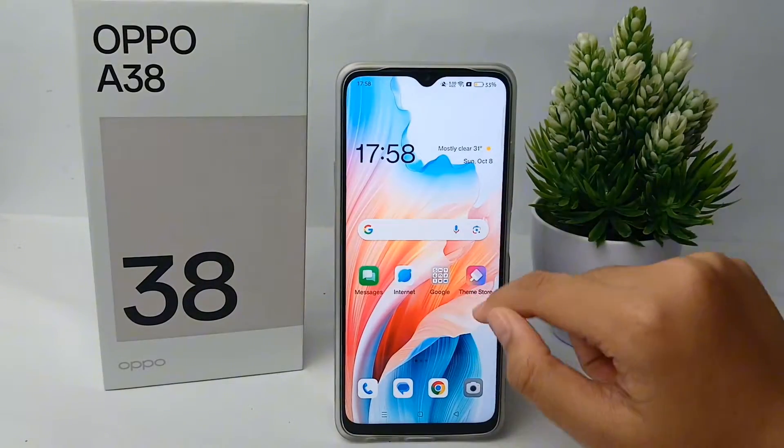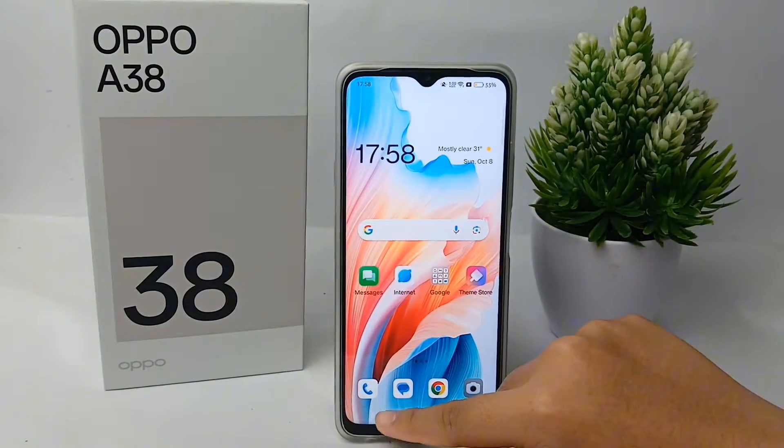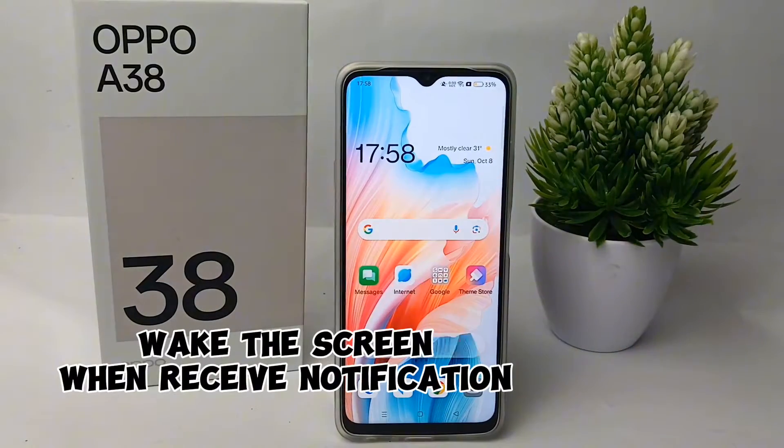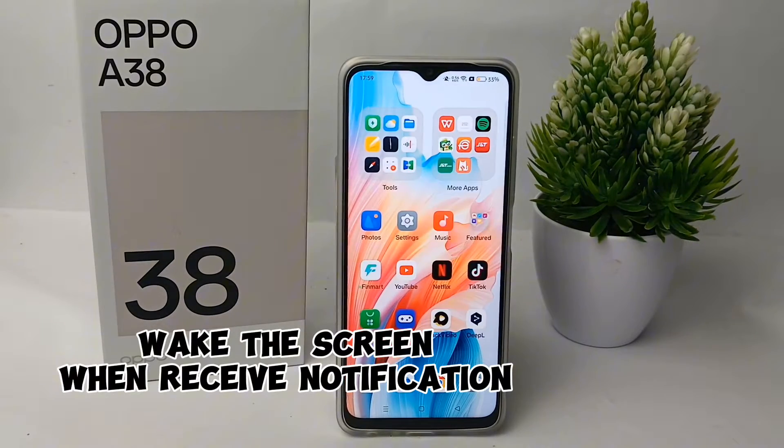Hello everyone, welcome back to Spora YouTube channel. In this video, I'm going to show you a tutorial on how to wake the screen when a notification is received on the Oppo A38.